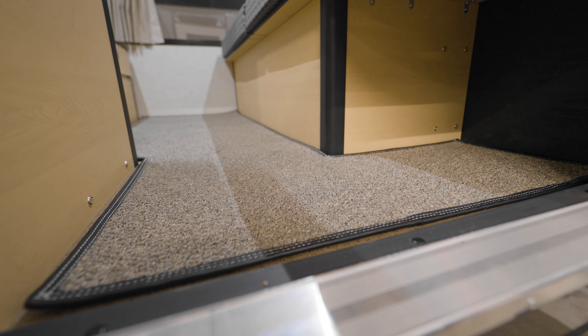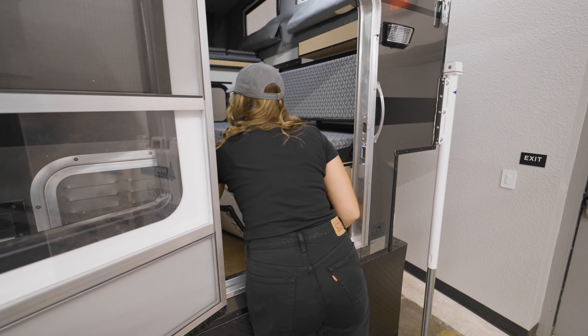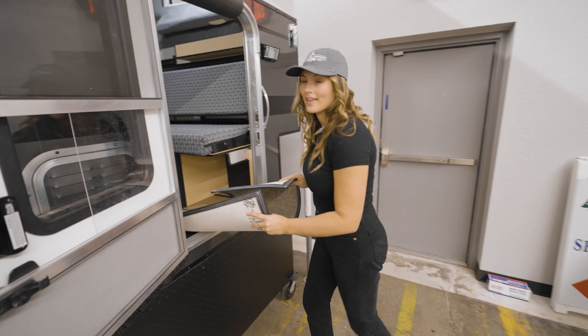The material traps dirt and dust so that when you're ready to take it out, you can easily pull this carpet out, shake it out, vacuum, and then pop it back in.